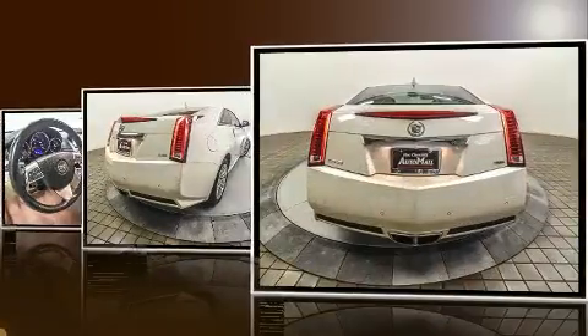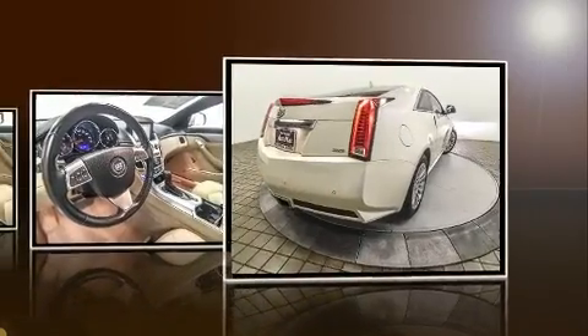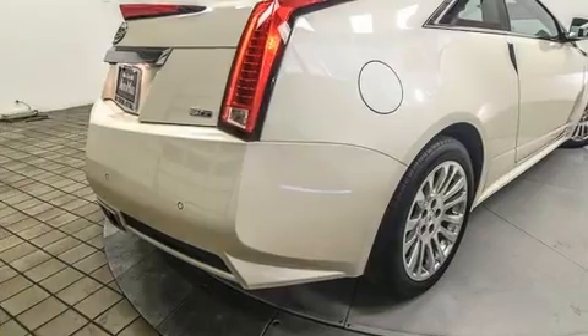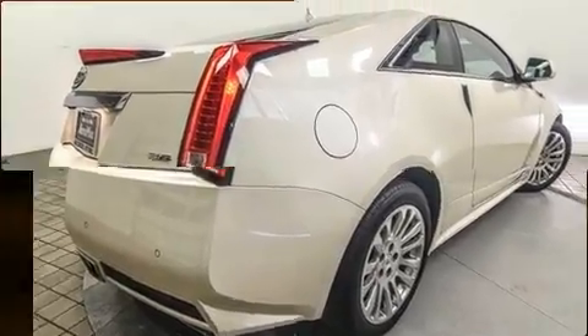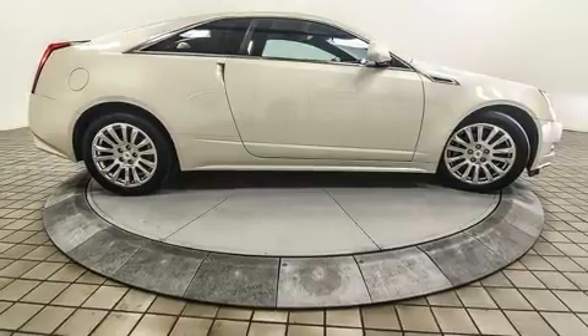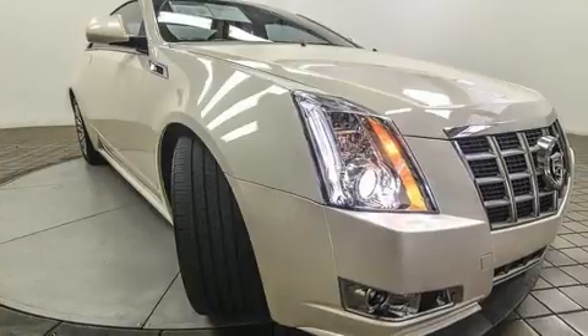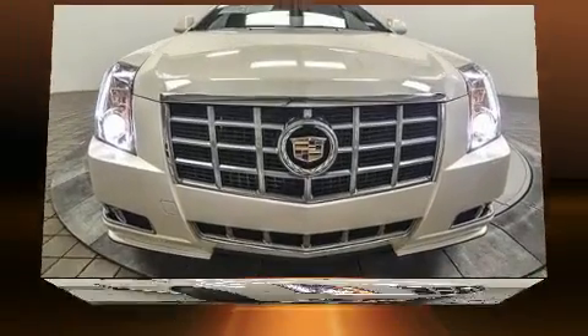Comfort and convenience were prioritized within, evidenced by amenities such as a built-in garage door transmitter, a trip computer, an automatic dimming rear-view mirror, an outside temperature display, and leather upholstery. Premium sound drives 10 speakers, providing you and your passengers a sensational audio experience.